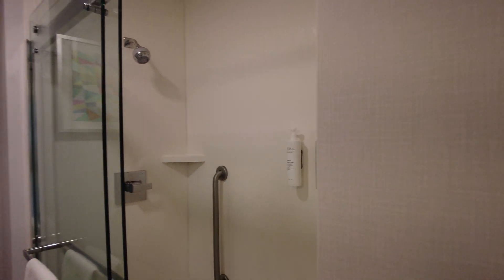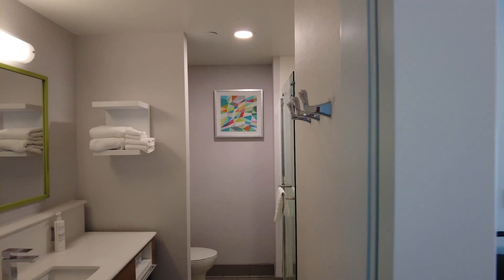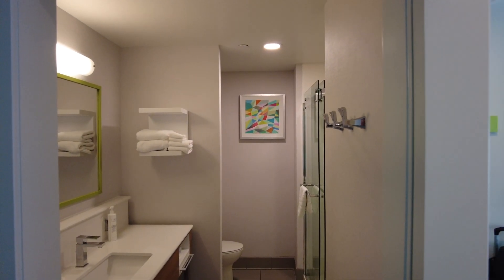That's it — thanks for watching our tour of room 703 at the Hampton Inn Downtown Channelside.